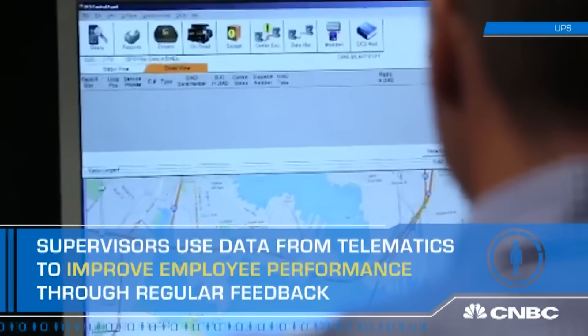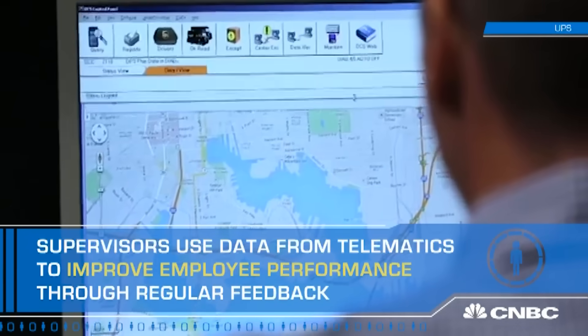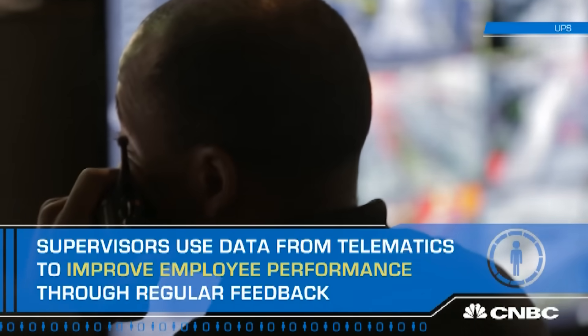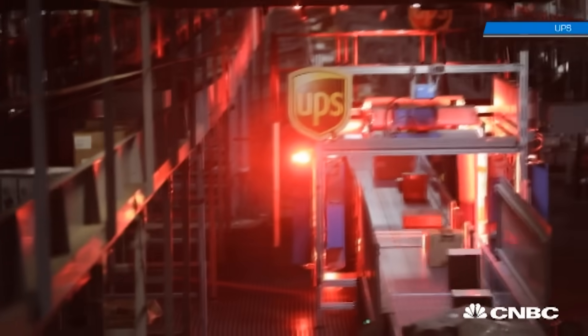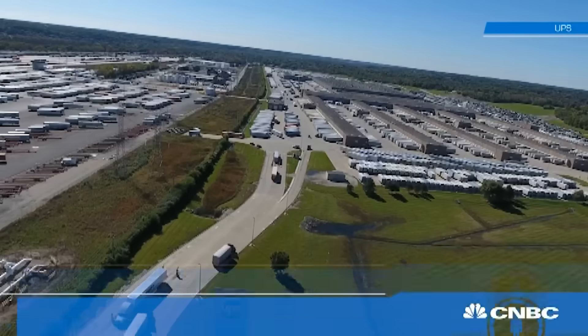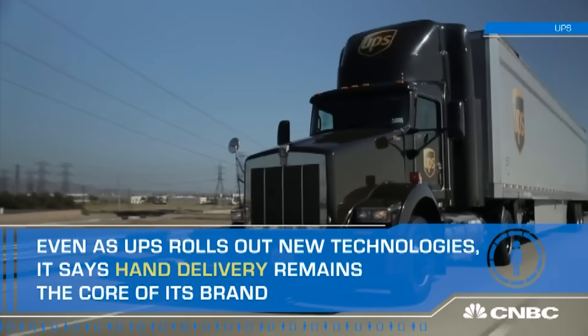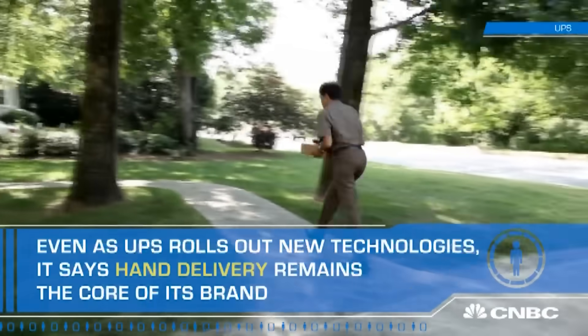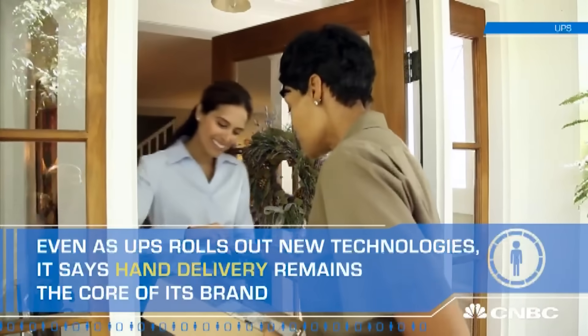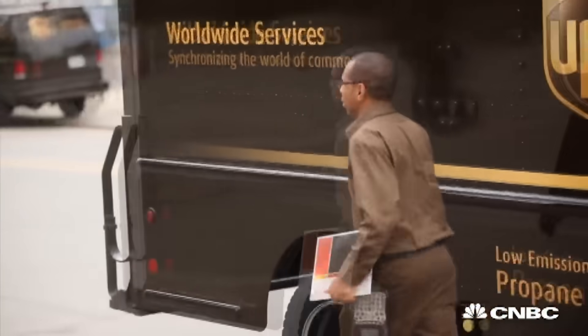Armed with this stream of incoming employee data from telematics, supervisors will literally sit down with their fleet of drivers and talk through on-road driving strategies. Even as UPS ramps up plans to go high-tech, the Atlanta-based shipper says it plans to stay true to the bedrock of its brand — UPS says it's in the business of hand-delivering packages, so those brown-uniformed UPS drivers on your doorstep are always going to be a staple.